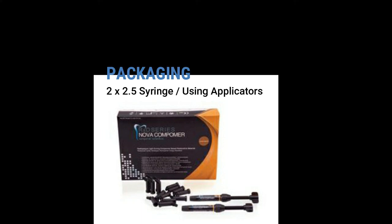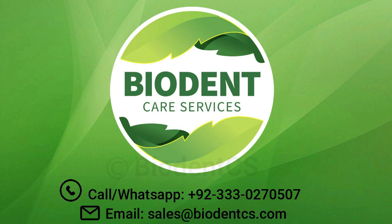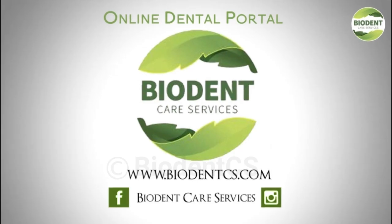Exclusively available in Pakistan at BiaDent Care Services. For orders and more details, log on to our online dental portal at www.biadentx.com, call or WhatsApp +92-333-0270507, or email sales@biadentx.com.